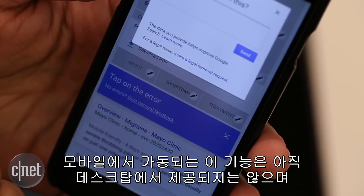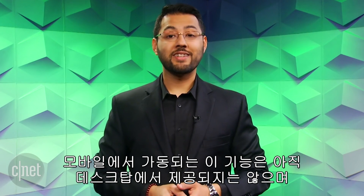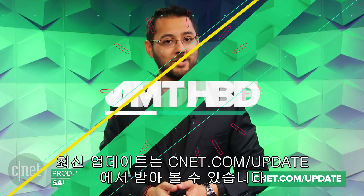This new feature is rolling out on mobile now. Google did not say if and when this feature will make its way to desktop. That's it for this tech news update. I'm Maya Zaktar. You can stay on top of the biggest stories at cnet.com/update.